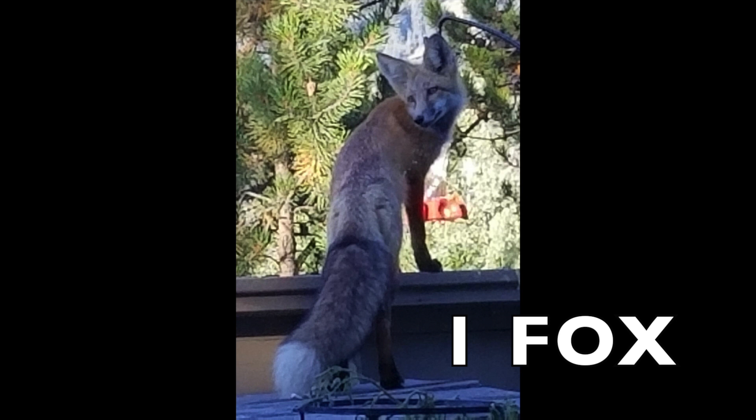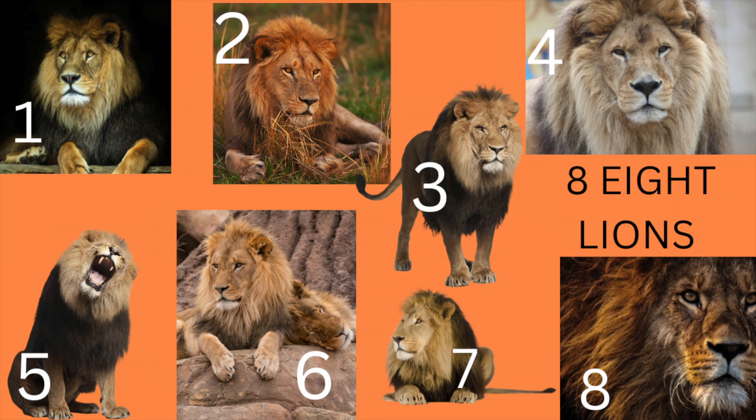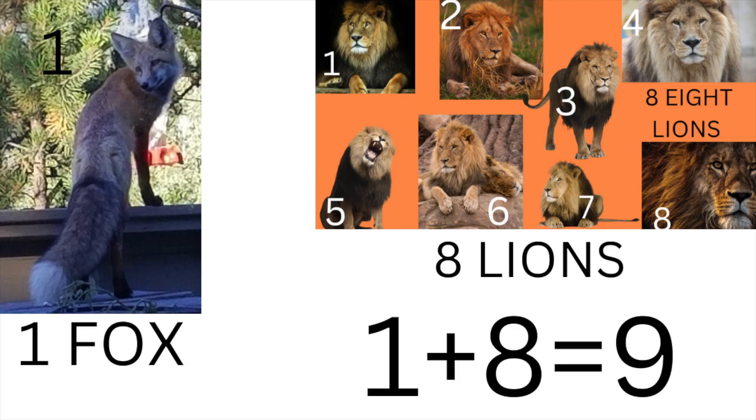Here is one fox. And here are eight lions. One fox and eight lions. One plus eight equals nine.